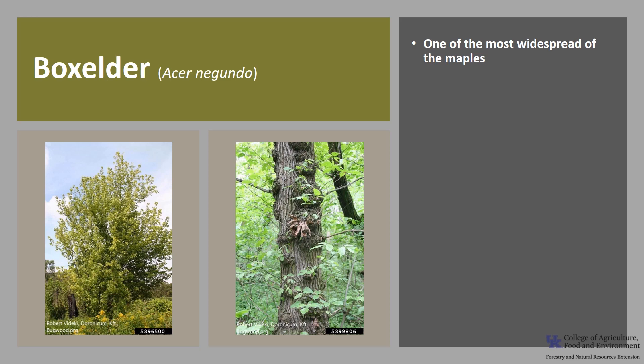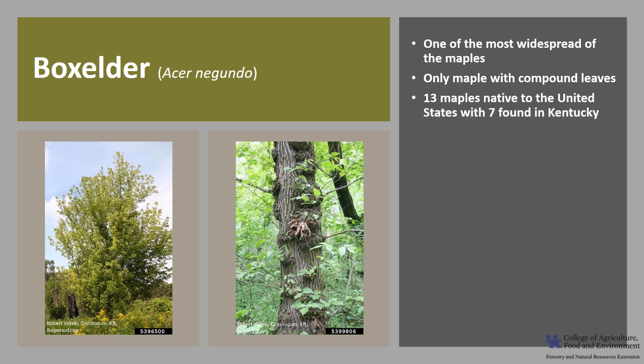Acer negundo is one of the most widespread of the maples and is the only maple with compound leaves. The maple family is comprised of two genera, and the Acer genus includes approximately 200 species, mostly found in the northern hemisphere. There are 13 maples native to the United States, with seven found in Kentucky.